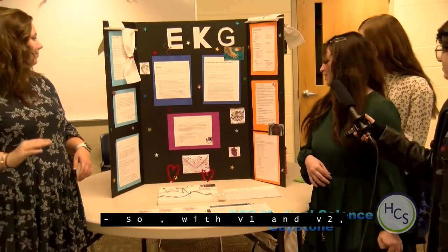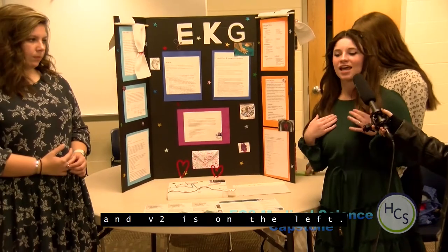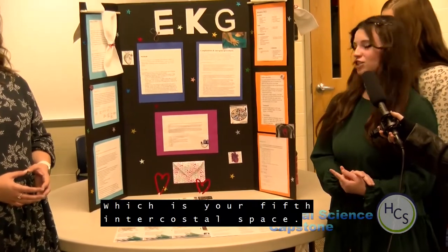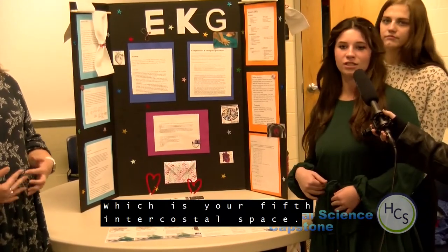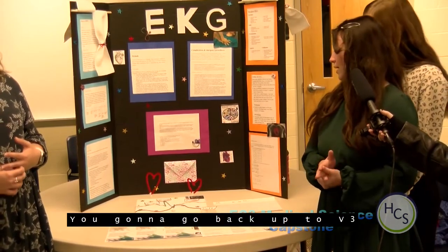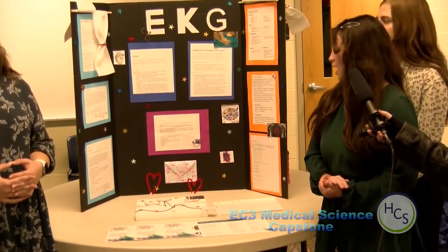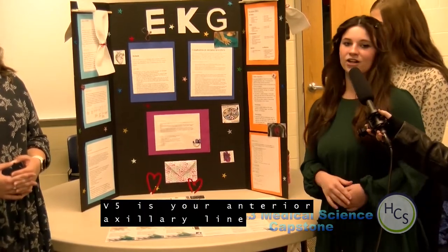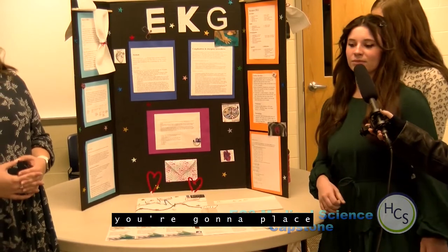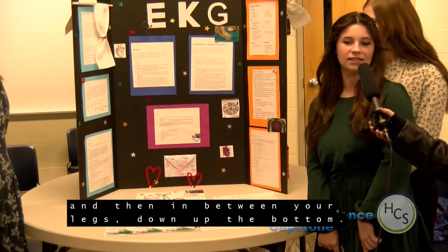For lead placement: V1 is on the right side of your chest and V2 is on the left. You skip V3 for now and go to V4, which is the fifth intercostal space — determined through your ribs. Then you go back and place V3 between V2 and V4. V5 is your anterior axillary line and V6 is your mid-axillary line. For your limb leads, you place the electrodes on your wrists and down at the bottom between your legs.